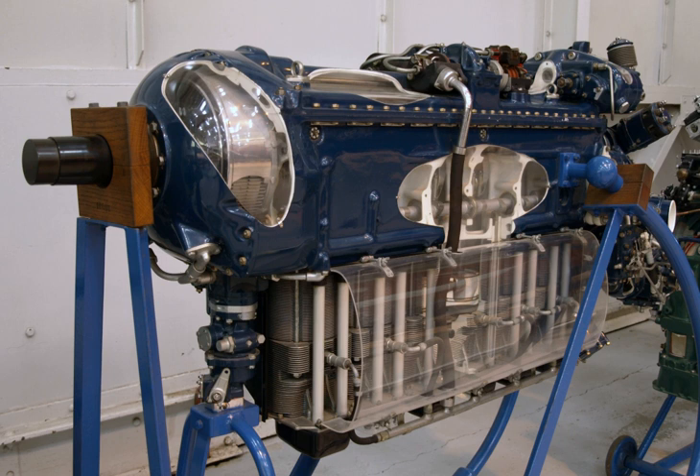It went on to produce one of the early turbojet engines, the de Havilland Goblin, which saw service in the early post-war de Havilland Vampire Fighter. The later Ghost turbojet propelled early versions of the de Havilland Comet Jetliner and the de Havilland Venom Fighter.